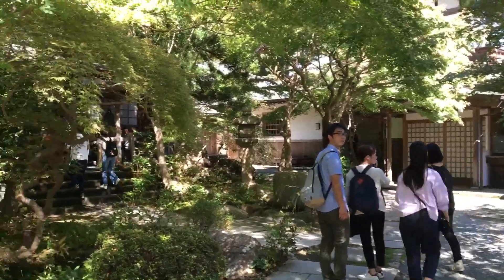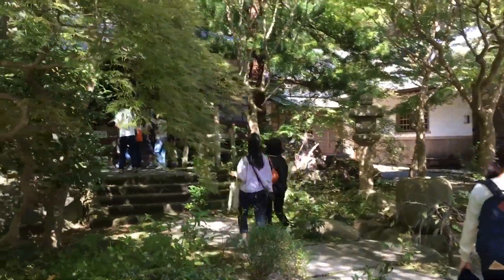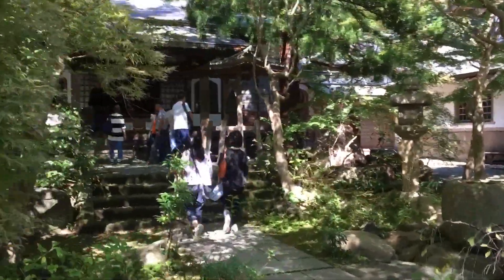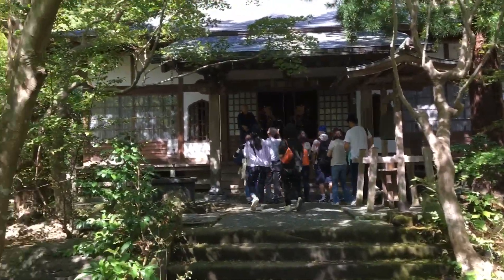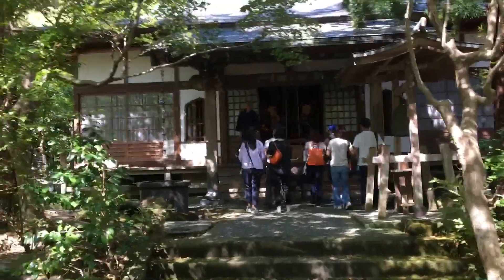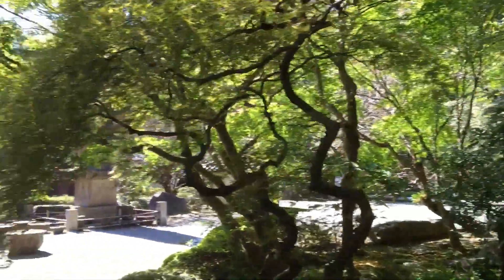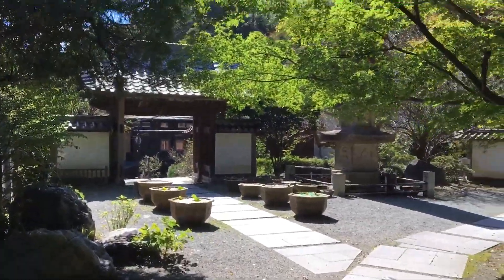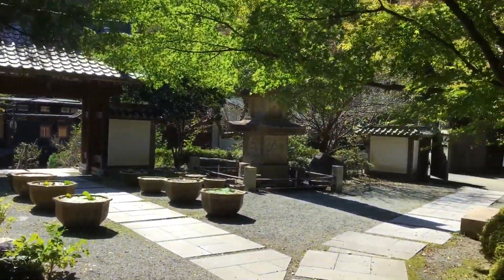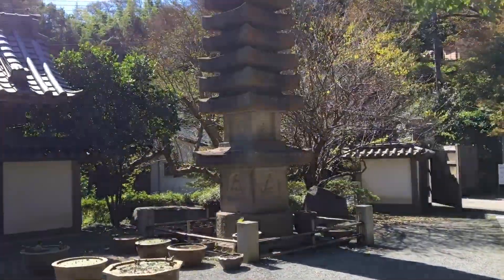People are now starting a tour of the temple, which takes approximately 50 minutes. The Kakuonji Temple in eastern Kamakura is well worth a visit. Thank you.